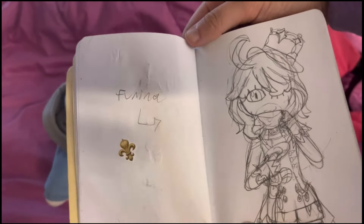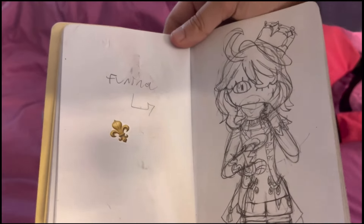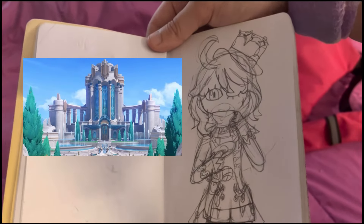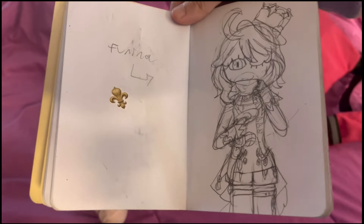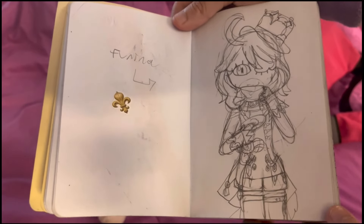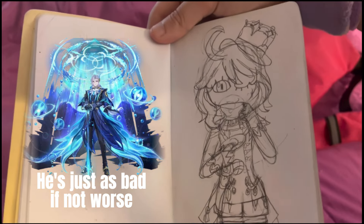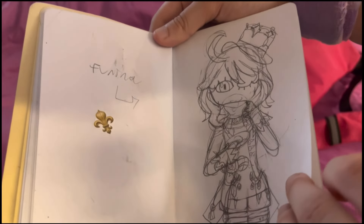I made it a goal while in France to draw Farina, the leading lady from Fontaine in Genshin Impact. For those who don't know, every nation in Genshin is based on a real-life nation, and Fontaine is based on France. I love Farina as a character — she's fun and tragic — but she is not fun to draw, especially her suit and complicated hair. There are so many little details. I love her, I hate drawing her.